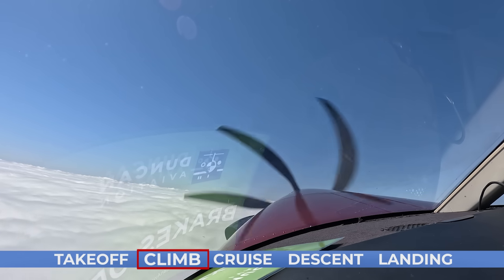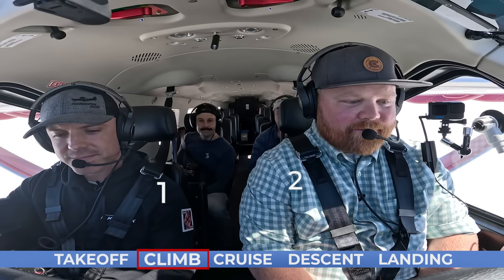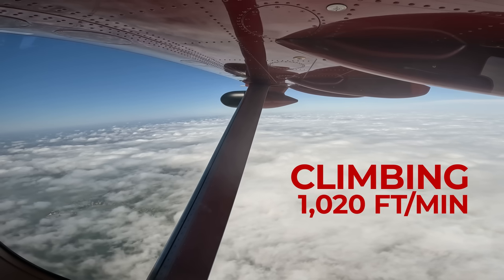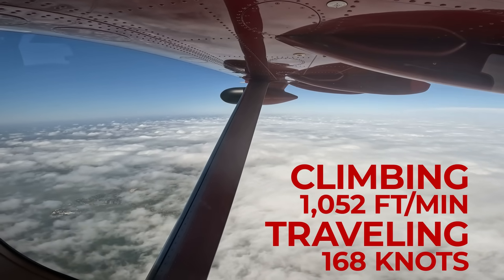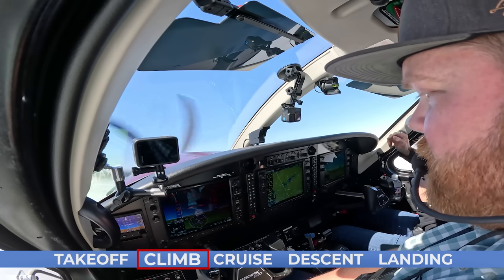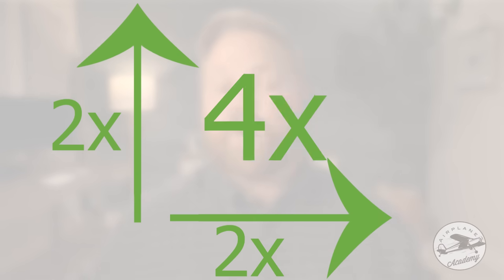The climb performance was awesome. We were nearly at gross weight with tons of fuel on board and five people with a lot of camera gear, but we were still getting over a thousand feet per minute while going 168 knots true airspeed — and that wasn't even maximum climb. Compared to the piston airplanes I'm used to, we were climbing twice as fast and moving twice as fast, which is basically four times the performance. I thought, man, we're not in Kansas anymore.